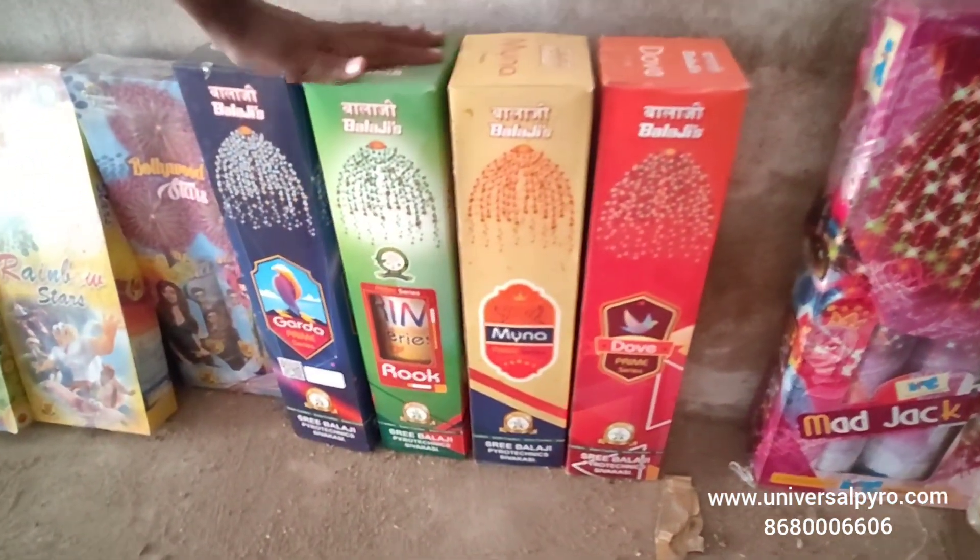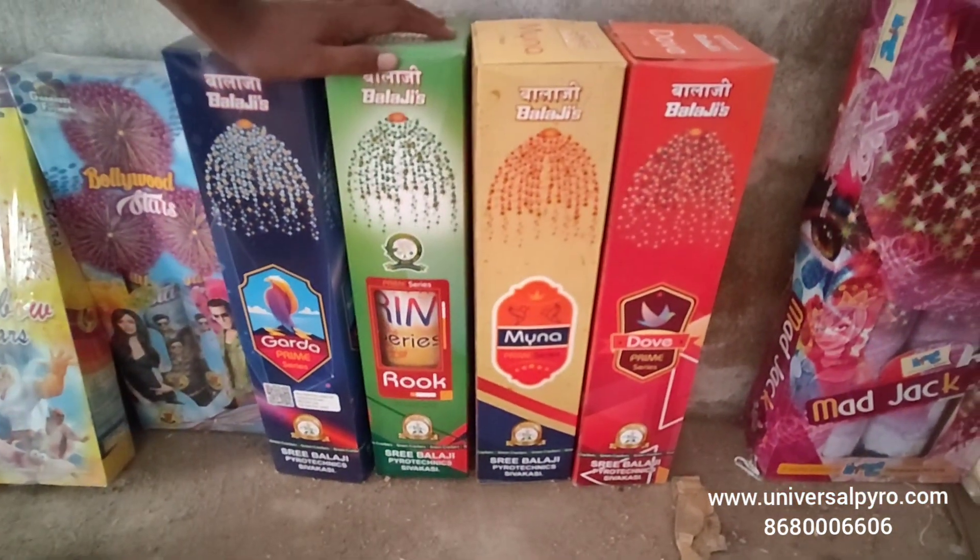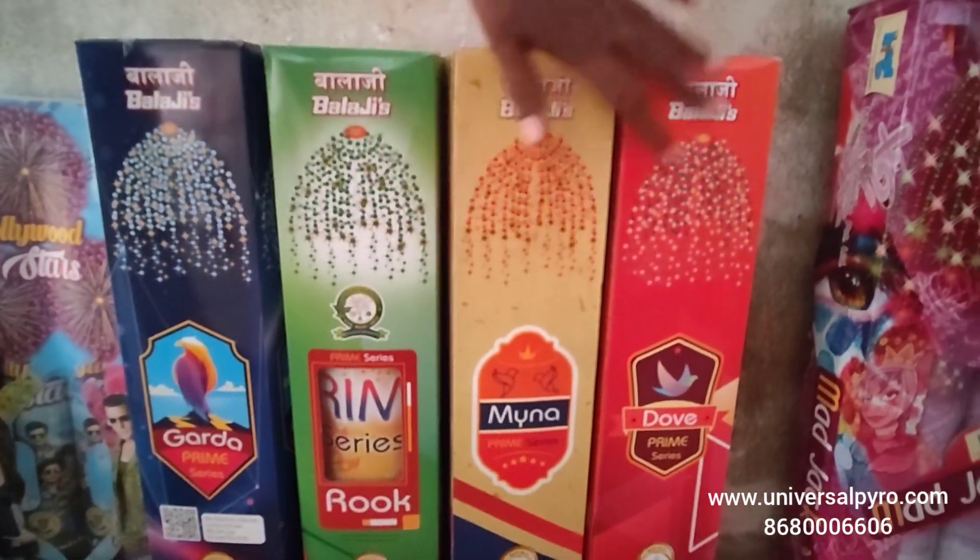5 inches, 4 varieties from Balaji Fireworks. Niagara function with different colors.